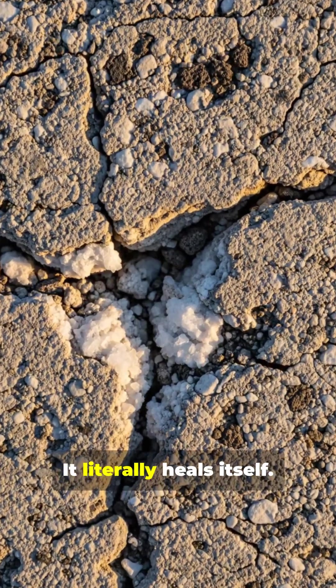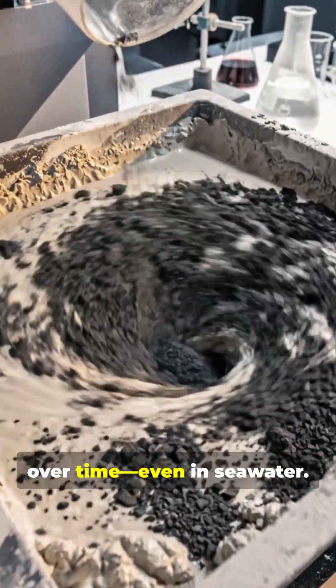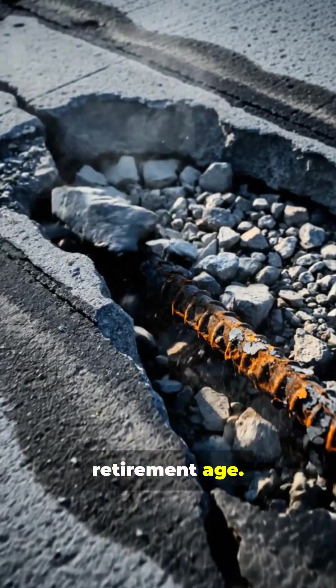Roman concrete? It literally heals itself. Thanks to volcanic ash, it gets stronger over time, even in seawater. Meanwhile, ours struggles to hit retirement age.